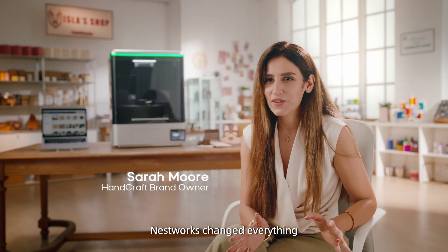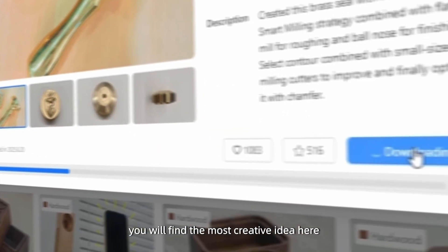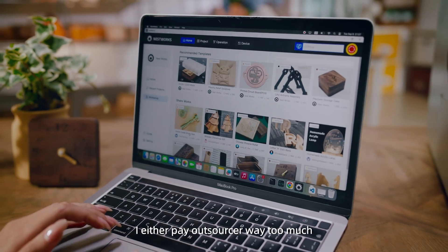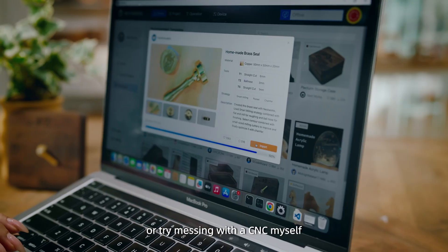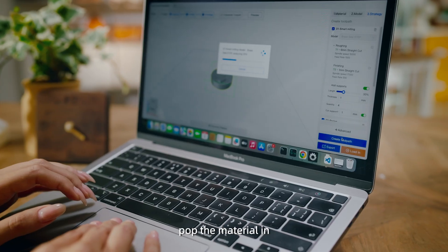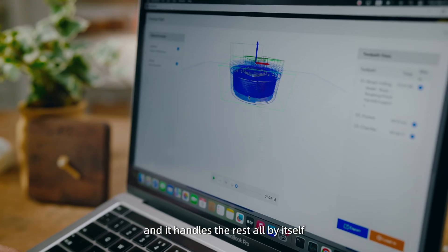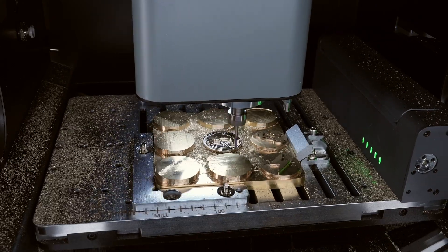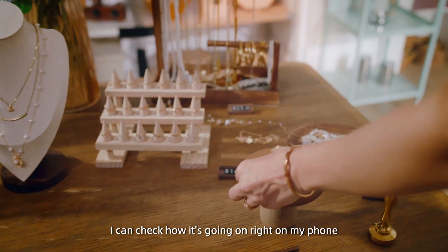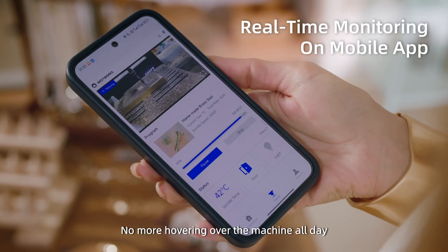Nestworks changes everything. The studio is an active, open community where you'll find the most creative ideas. Before, I either paid outsourcers way too much or tried messing with a CNC myself. Now I just upload my design, pop the material in, and it handles the rest all by itself. I can check how it's going right on my phone. No more hovering over the machine all day.